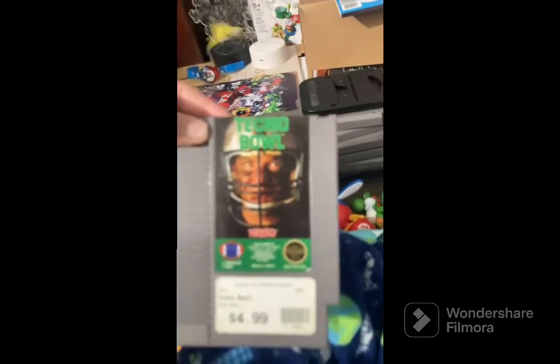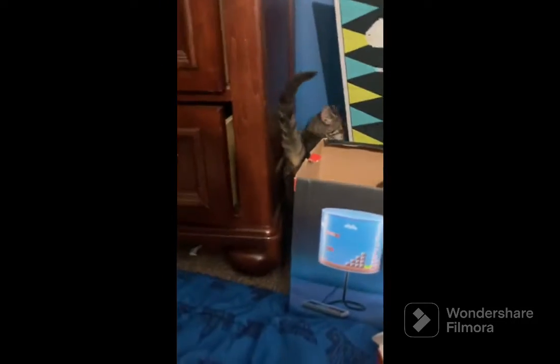We have Balloon Fight, Nintendo Ice Hockey, and a copy of that game so let's put them next to each other. We got Ice Hockey, Tecmo — Technoblade never dies, right Tinsel? — Excitebike, Super Mario Bros. 2 — one of my favorites, probably my favorite NES game — Mario Bros. and Duck Hunt, the originals.